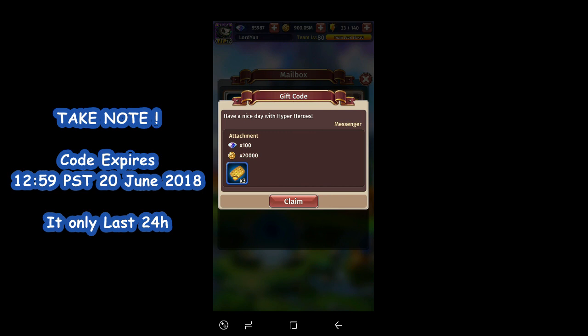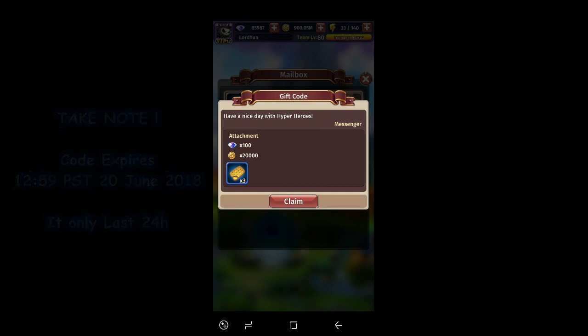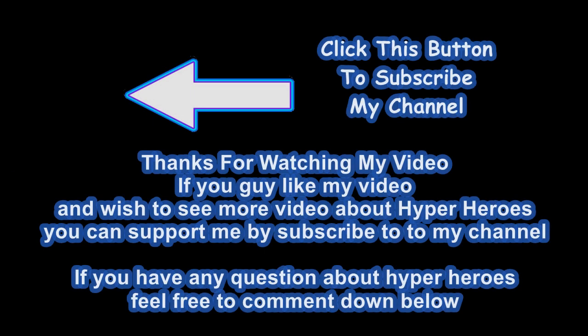Just a last reminder — this code only lasts for one day, so it's only 24 hours. If you didn't redeem it today, this code will be expired.